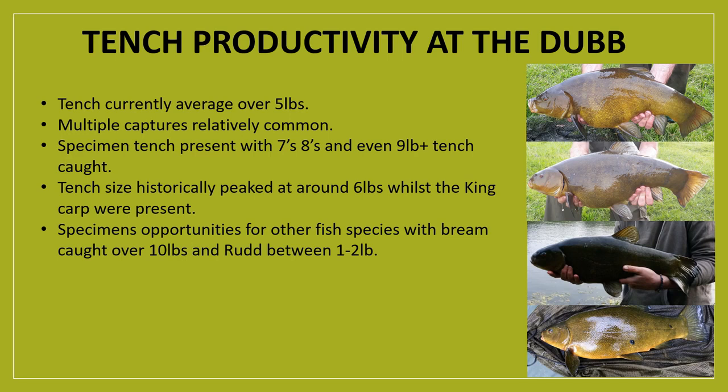It's not just specimen tench on offer — the fishery has also produced big bream over ten pounds and rudd between one and two pounds being reported by members. It's an exciting time for the fishery and we look forward to seeing its productivity continue in years to come.